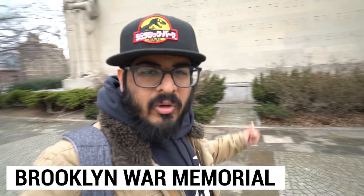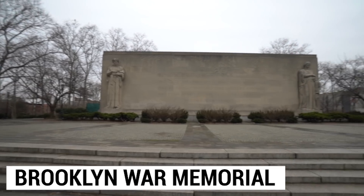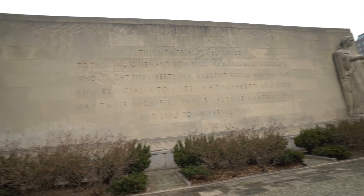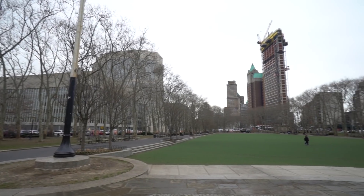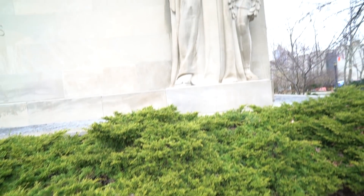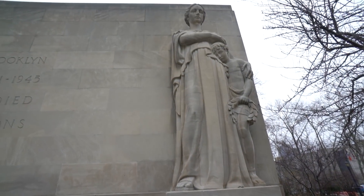The Brooklyn War Memorial right behind me reads: 'This memorial is dedicated to the heroic men and women of the borough of Brooklyn who fought for liberty in the Second World War, and especially to those who suffered and died. May their sacrifice inspire future generations and lead to universal peace.' It's an epic wall — looks like it's made out of a concrete marble material — with two giant Hellenistic depictions of guardians: one looks like a mother with a child, and the other looks like a man. It's a great spot to show a little respect to the borough of Brooklyn.